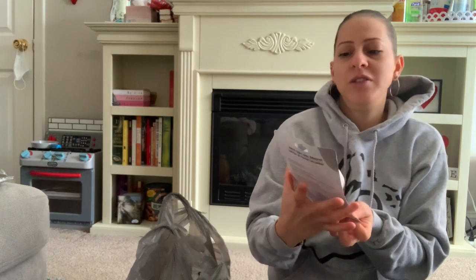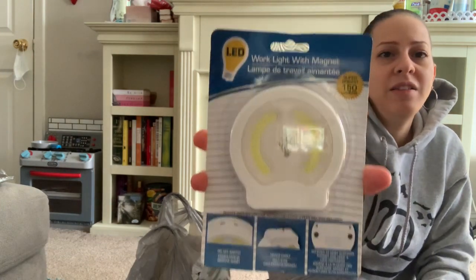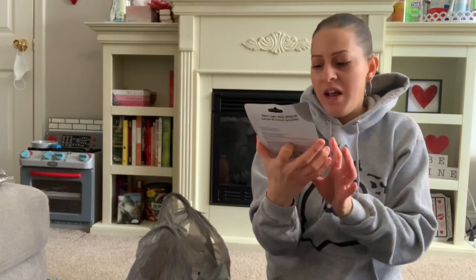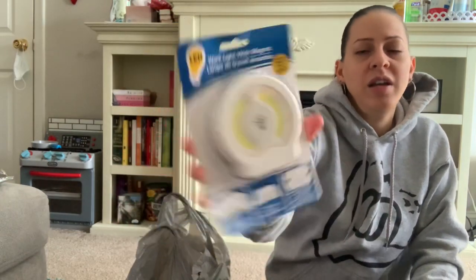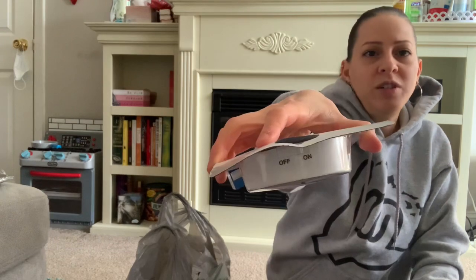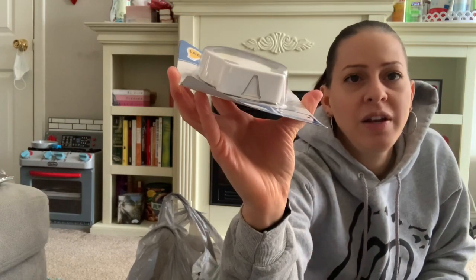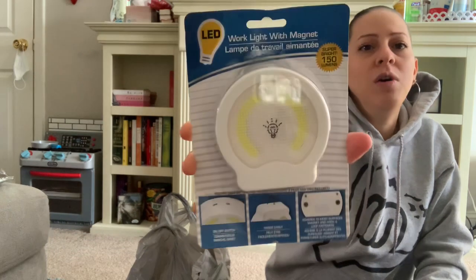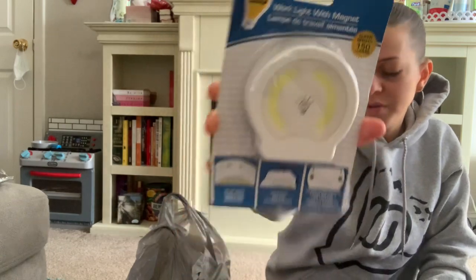They also have these new LED work lights in the light section — pretty big, super bright at 150 lumens, with a little on/off switch. It has something at the bottom to hang it up and an adhesive magnet in the back so you can adhere it to the wall. I thought it was pretty cool so I got that.